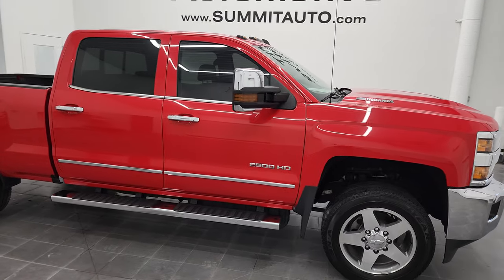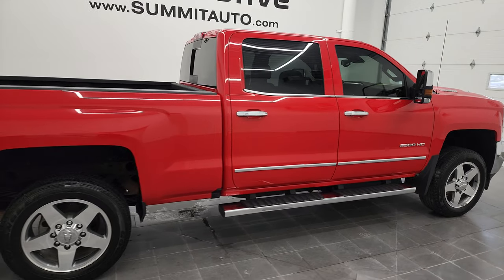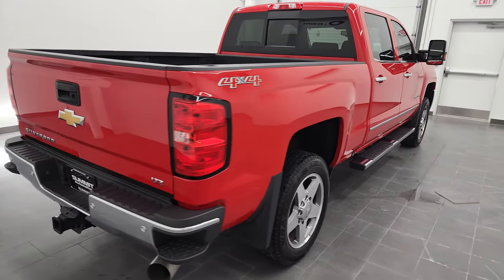Hey, this is Brett, and this 2017 Chevy Silverado 2500 Crew Cab Short Box LTZ is stock number 13027Z.